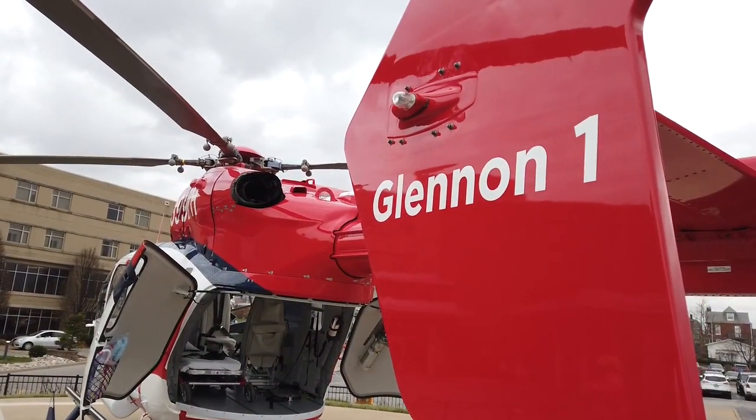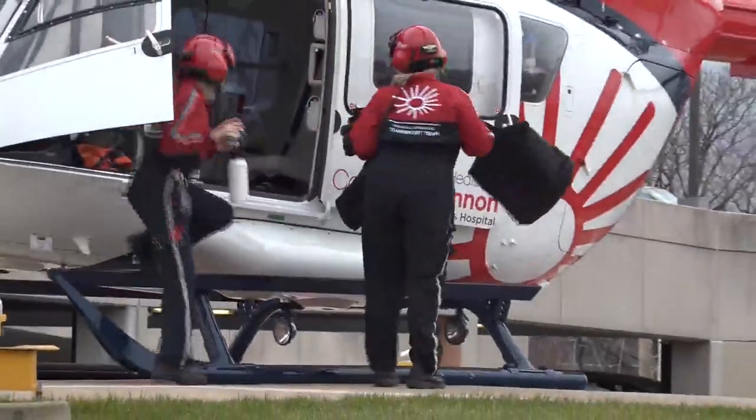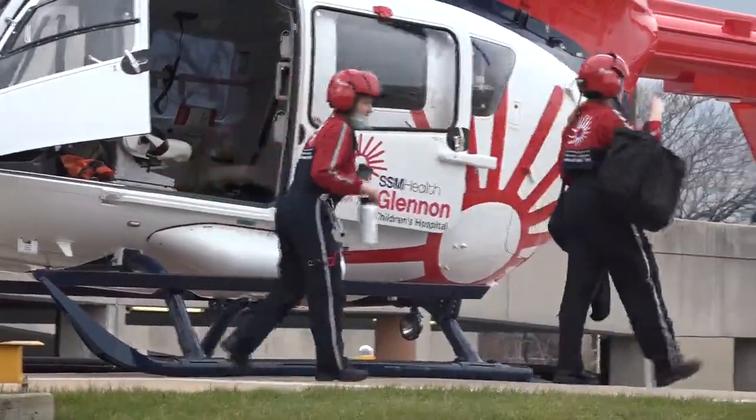Glennon One is like a flying ICU, staffed with medical specialists to handle any emergency for neonatal and pediatric patients.